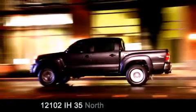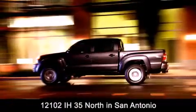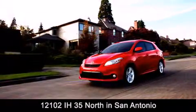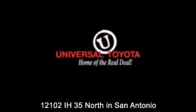Universal Toyota is conveniently located at 12101 Interstate Highway 35 North in San Antonio. Contact us to find out about our specials, or visit us at universaltoyota.com. Universal Toyota — home of the real deal.